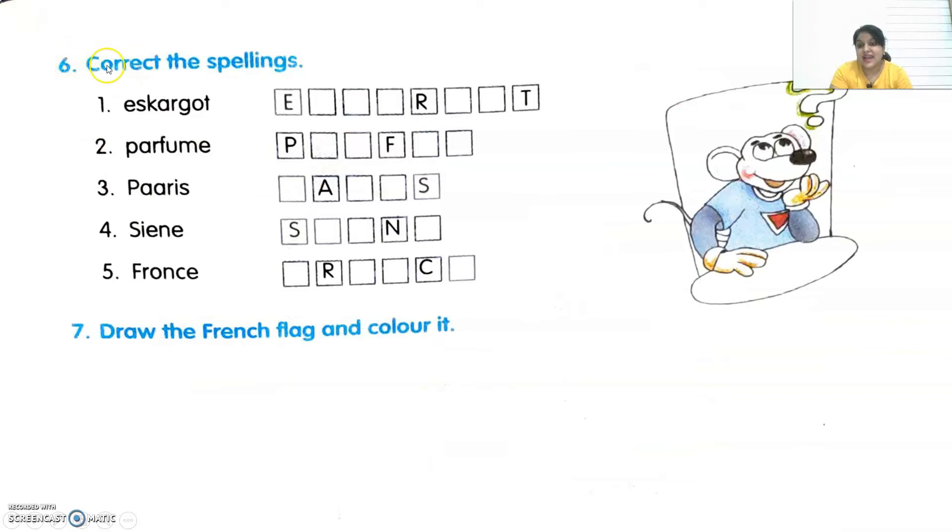The sixth exercise says: correct the spellings. They have written the wrong spellings of French words and you have to correct them. The first word is Escargot, that is snail — spellings: E-S-C-A-R-G-O-T. Second one is Parfum, that is perfume — spellings: P-A-R-F-U-M. Third one is Paris — correct spellings: P-A-R-I-S. Fourth one is the famous river, Seine — correct spellings: S-E-I-N-E.